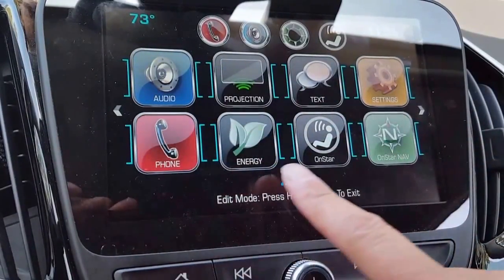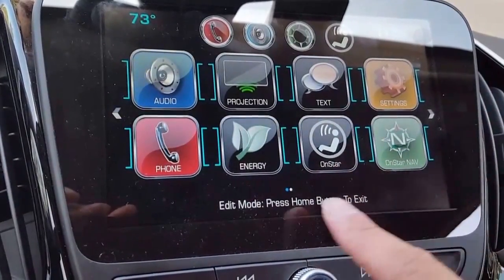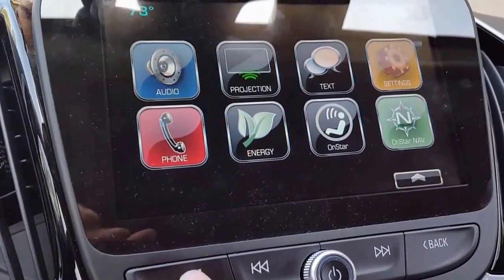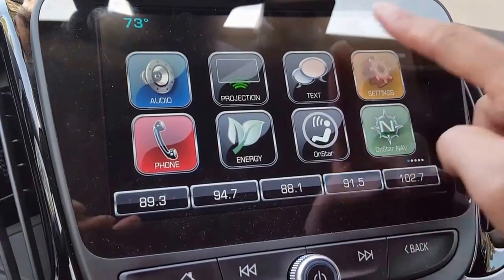This is for Android Auto. For Apple CarPlay, it's a little bit easier and it actually has more apps. Android Auto actually has pretty limited apps.